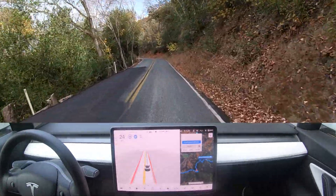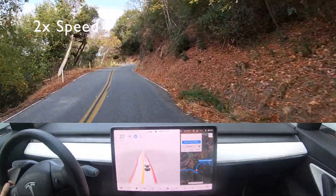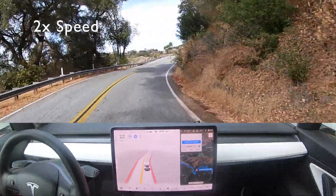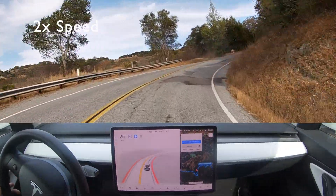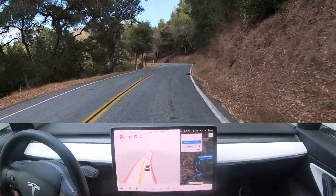I was scared — I thought I was going to have to take over there, but it made that turn. Made my heart pump a little bit, but the Tesla did it.